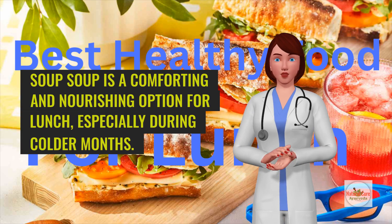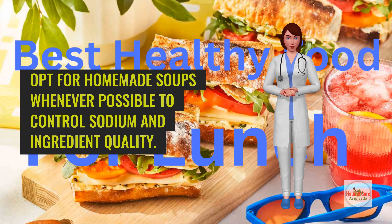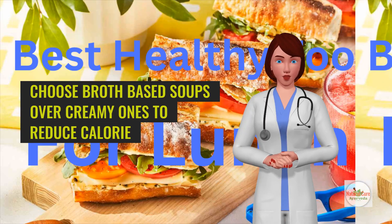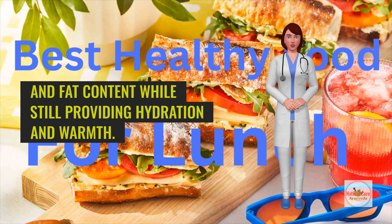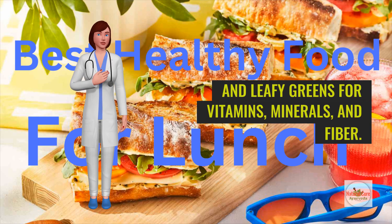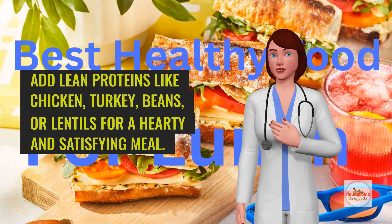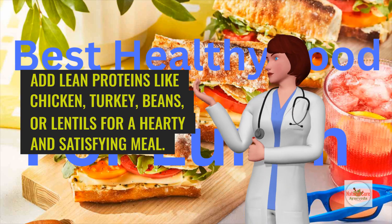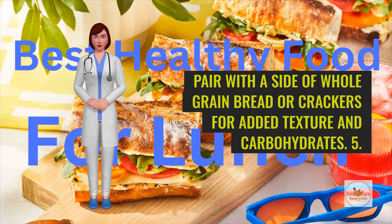Soup is a comforting and nourishing option for lunch, especially during colder months. Opt for homemade soups whenever possible to control sodium and ingredient quality. Choose broth-based soups over creamy ones to reduce calorie and fat content while still providing hydration and warmth. Include a variety of vegetables such as carrots, celery, onions, and leafy greens for vitamins, minerals, and fiber. Add lean proteins like chicken, turkey, beans, or lentils for a hearty and satisfying meal. Pair with a side of whole grain bread or crackers for added texture and carbohydrates.